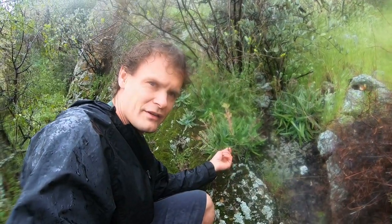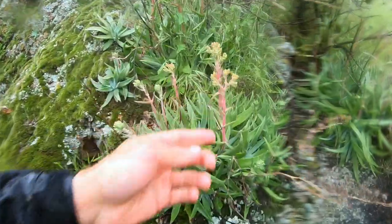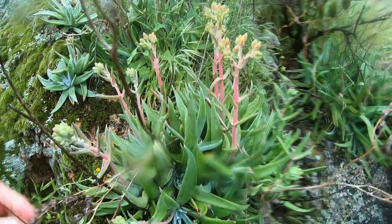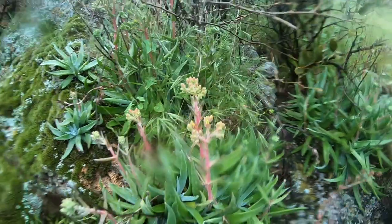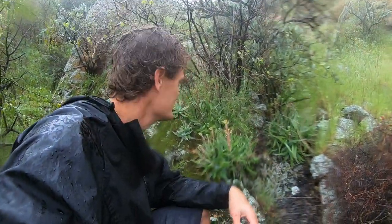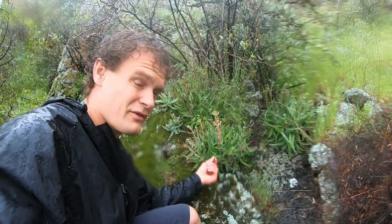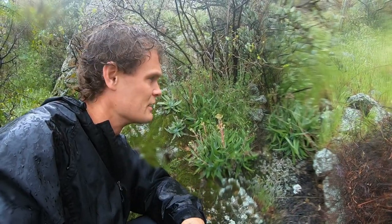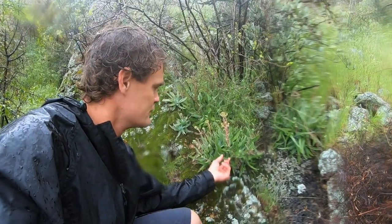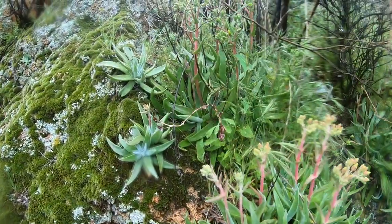These guys aren't edible but they're getting ready to flower — these are one of my favorites. It's a species of Dudlea, sometimes called 'live forever' probably because of the way they cling to the cliff sides. It's a really pretty flower though. Kind of almost like an aloe vera — a succulent kind of thing. These will turn like a fiery color later on in the spring. Really cool plants.